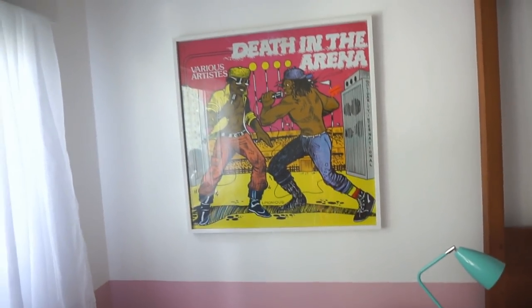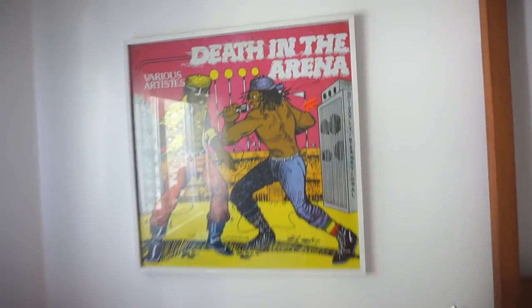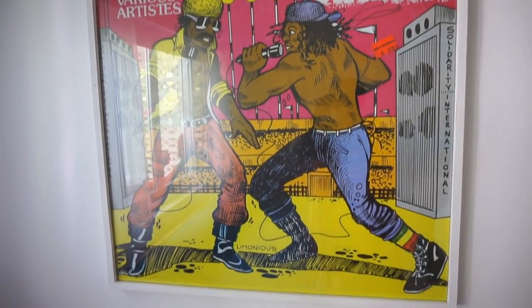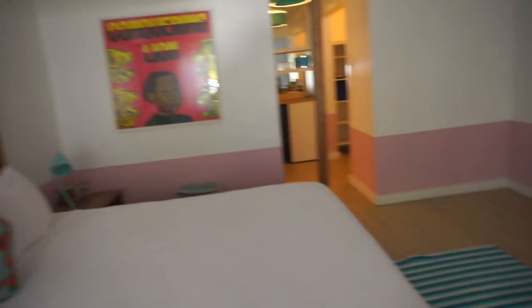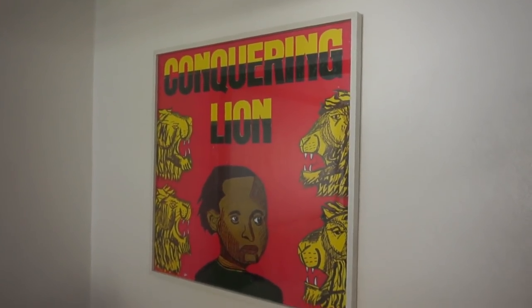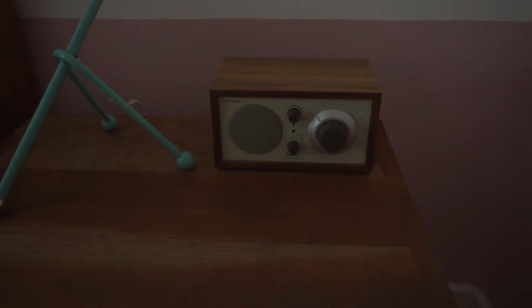In here are some cute little mid-century side tables with just cute accents. Then there's a poster of what looks like somebody battle rapping — it's called 'Death in the Arena.' I love these little touches. The decor is just so modern to me. Our next piece of art is 'Conquering Lion' — I love it. And then it has an old vintage radio that was on when we first came in.